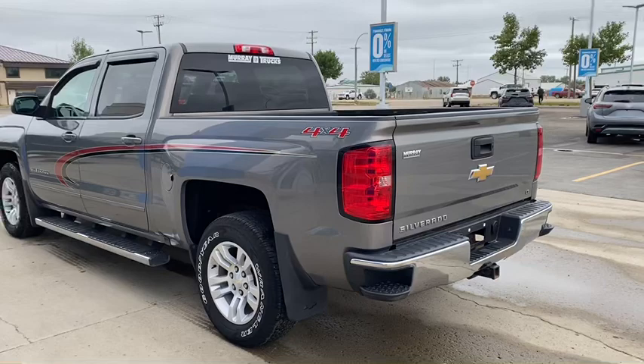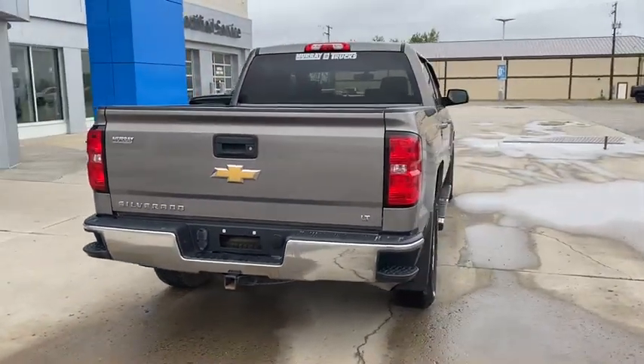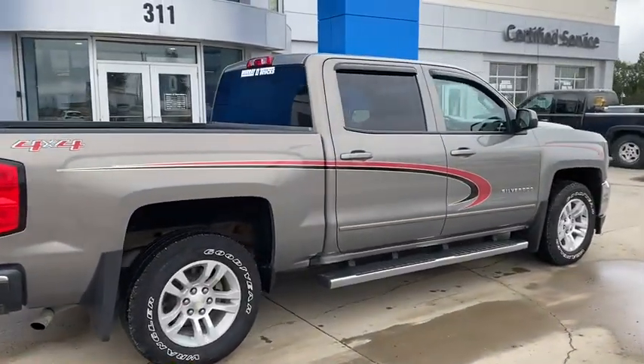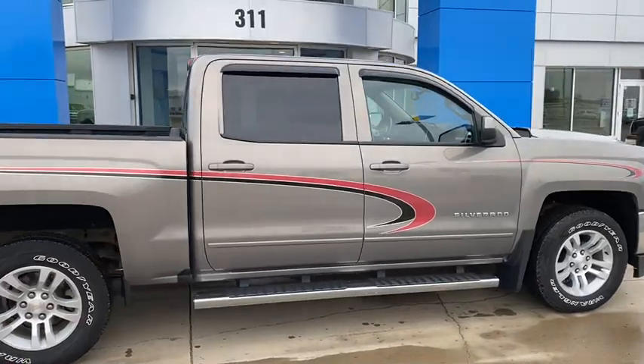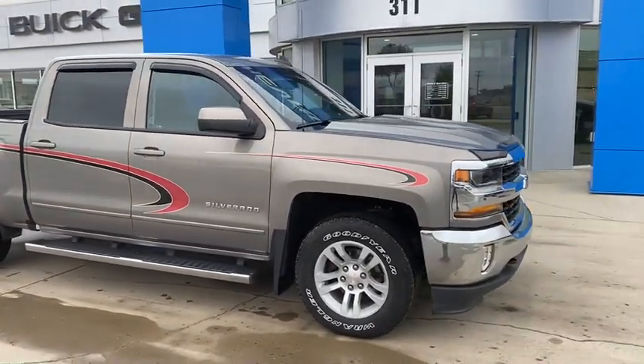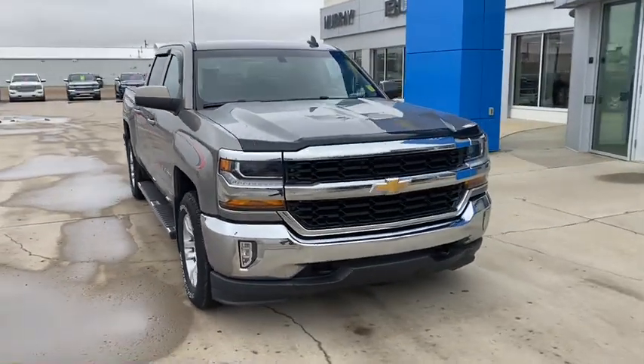Alloy wheels on this one, spray-in box liner, 5.3 litre V8, chrome step assists. Previous owner had vent shades on it, they go with. Nice arrow skin on the leading edge of the hood.